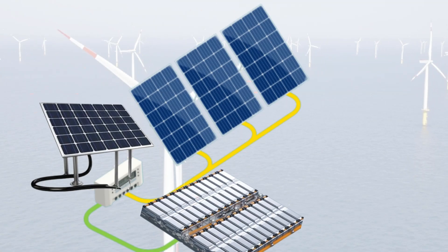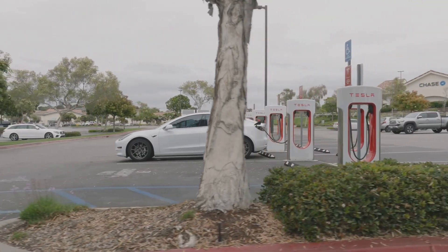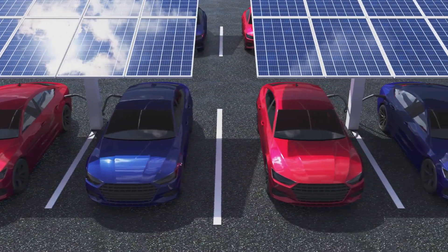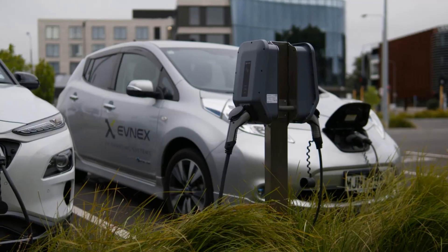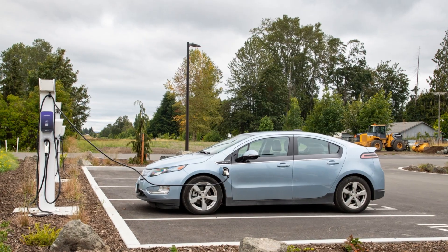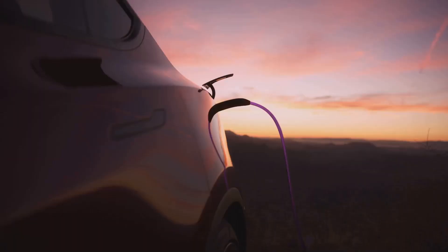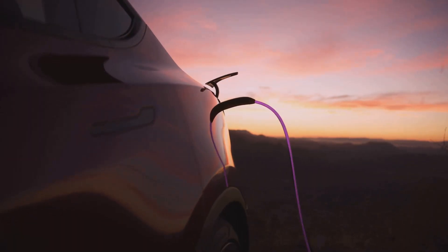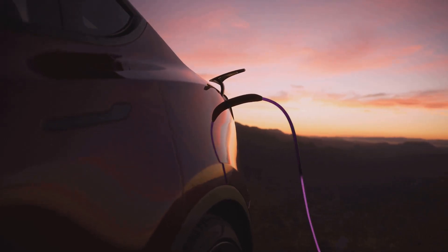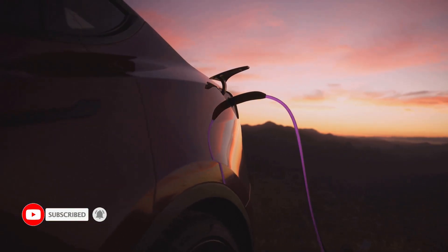So rest assured, even on a cloudy day, your EV will be powered up and ready for adventure. So what do you think of this video? We'd love to hear your thoughts — share them in the comments section below. Thank you for joining us on this enlightening journey through the world of EVs. Whether you're an enthusiast or simply curious about the future of transportation, stay tuned for more exciting content on EVZone. Don't forget to subscribe, comment, like, and share this video to support our channel.